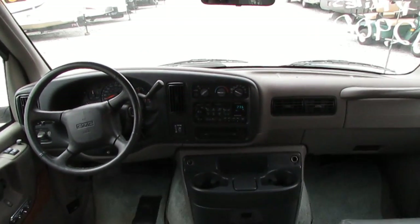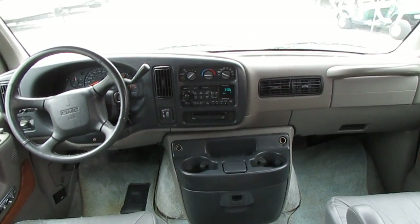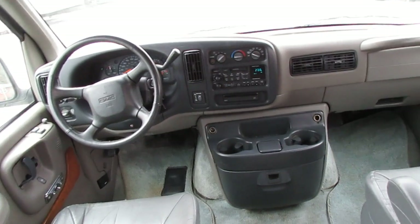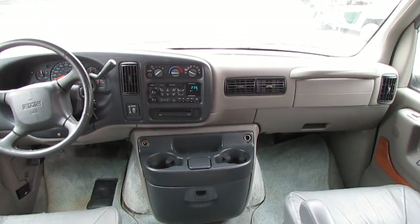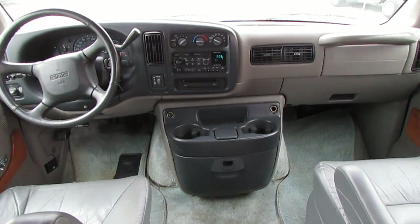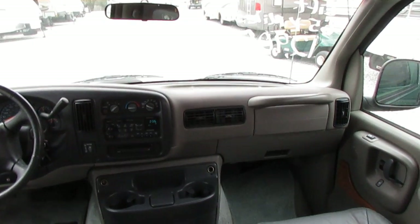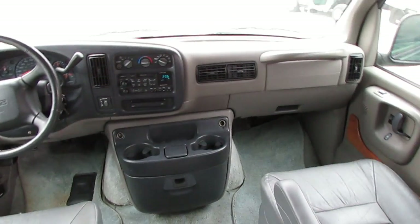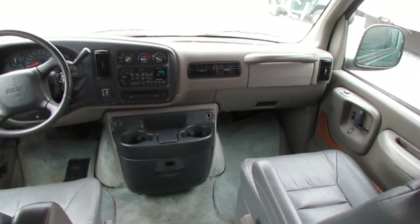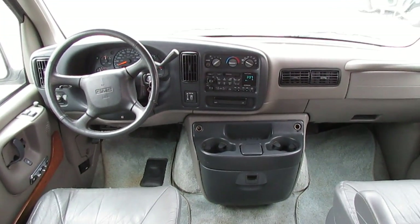Especially in this kind of condition with this low of miles. Thank you for watching my video. We can help you arrange a nationwide delivery. I wouldn't hesitate to drive this van anywhere in the country just like it sits right now — this van is well taken care of. If you want to fly in and drive this thing home, even if it's a couple thousand miles, you're not going to be disappointed; you're going to have a great trip. Thank you for watching. I look forward to seeing everybody here in beautiful Ringgold, Georgia.